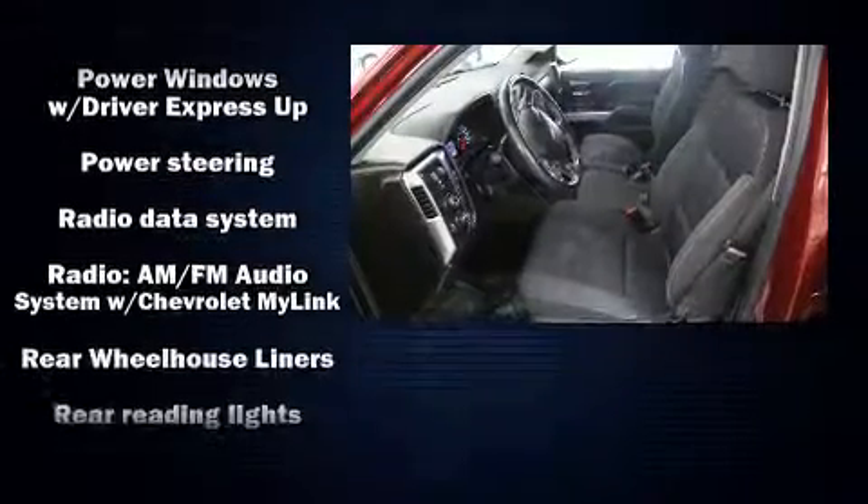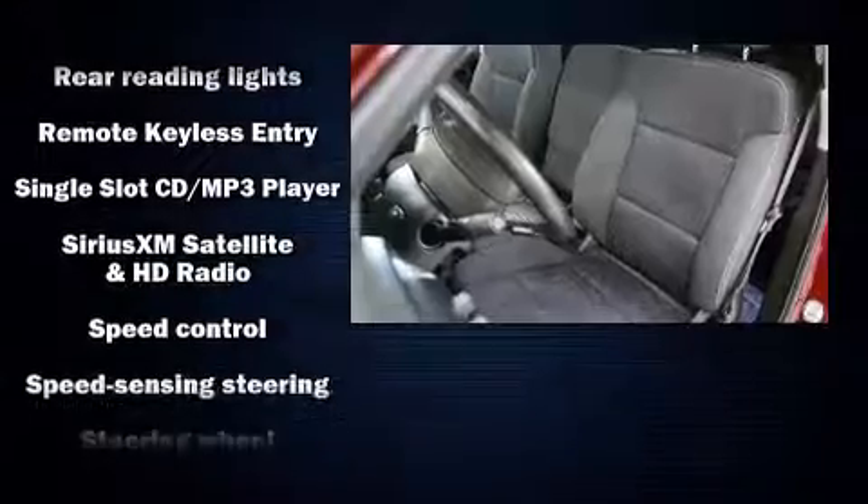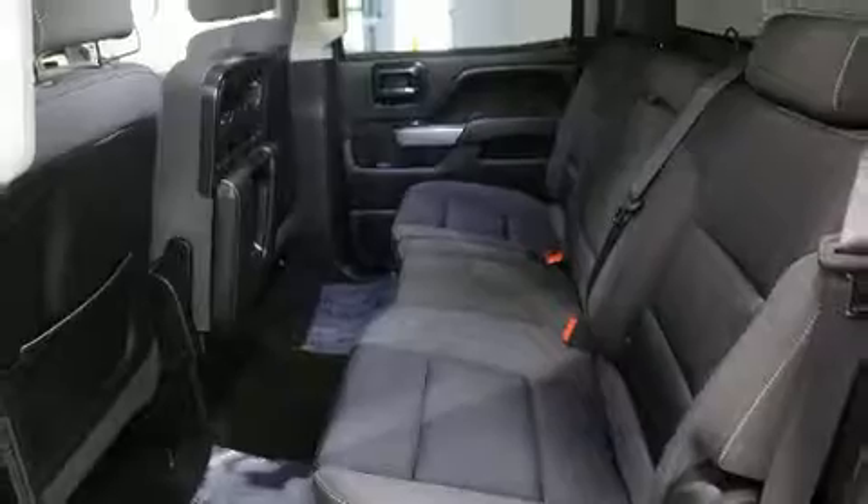For added security, Dynamic Stability Control supplements the drivetrain. It also arrives with a Carfax History Report, providing you peace of mind with detailed information.